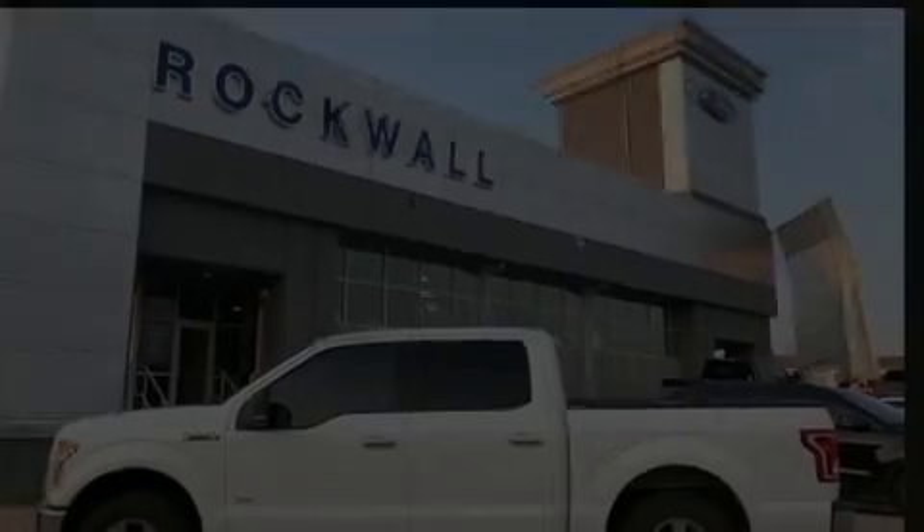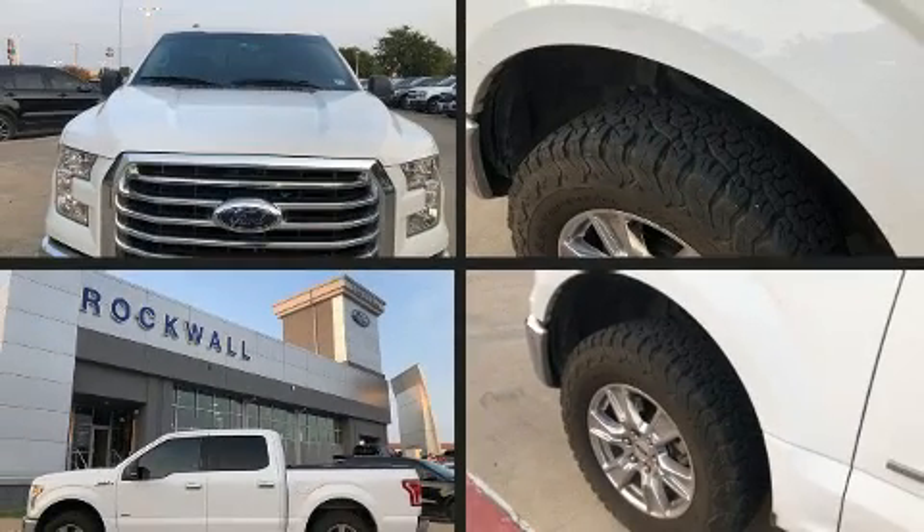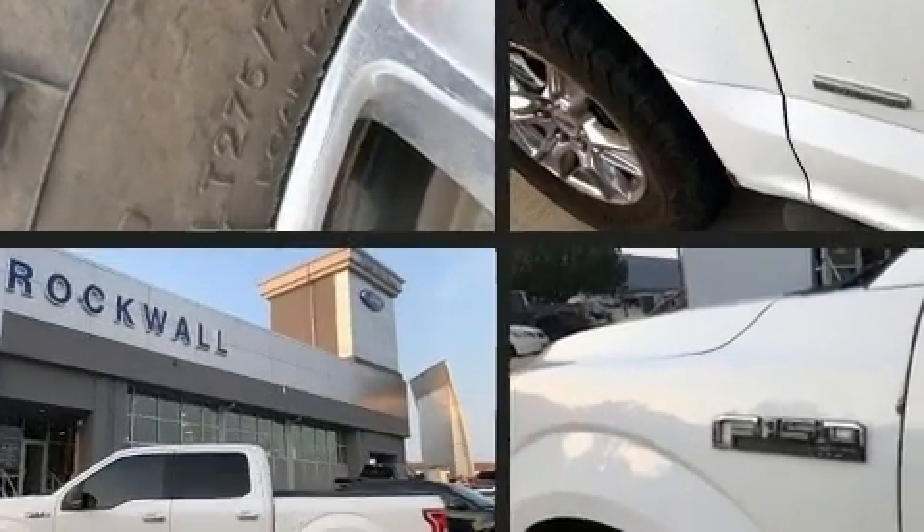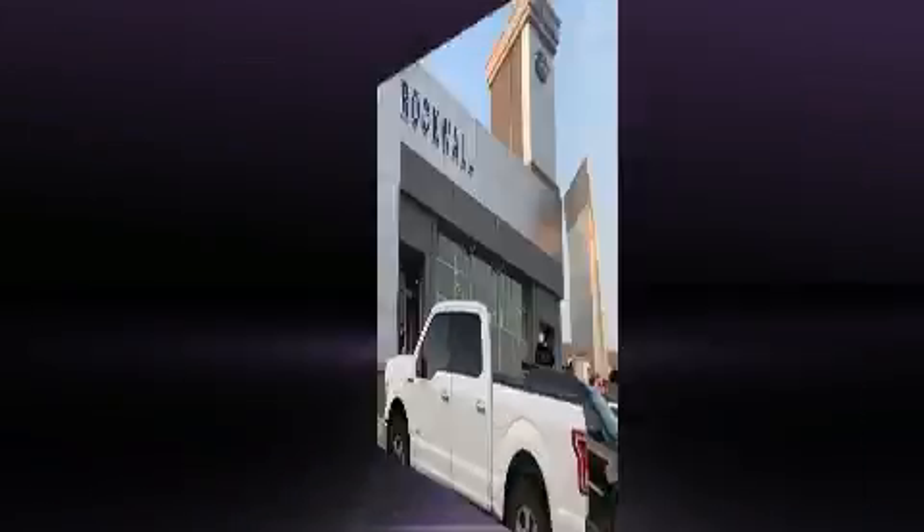Discerning drivers will appreciate the 2015 Ford F-150. With fewer than 35,000 miles on the odometer, you can be confident that this pre-owned vehicle will provide you reliable transportation.